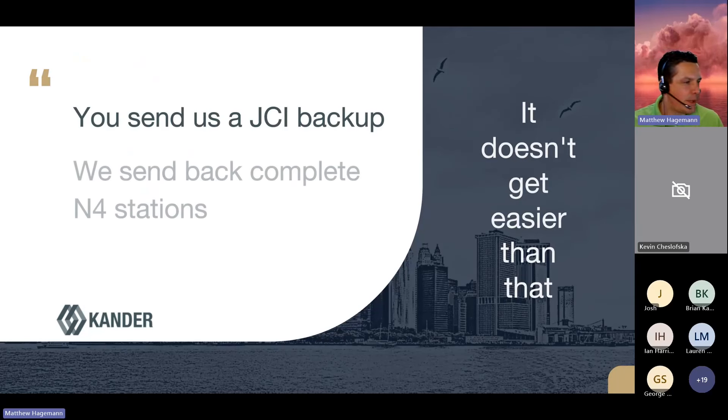To sum up the customer experience: you send us a backup of the JCI system and we send you back complete N4 stations. All points, controllers, alarms, histories, control logic — everything that was defined in the NAE will be defined in the stations for you. So you give us a JCI backup, we send back complete N4 stations.